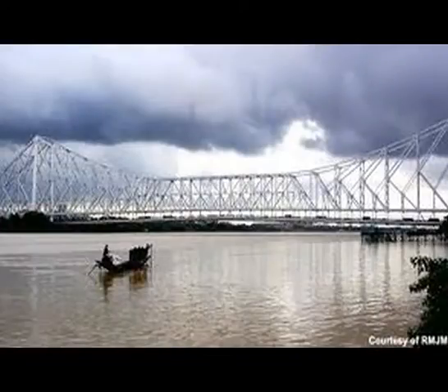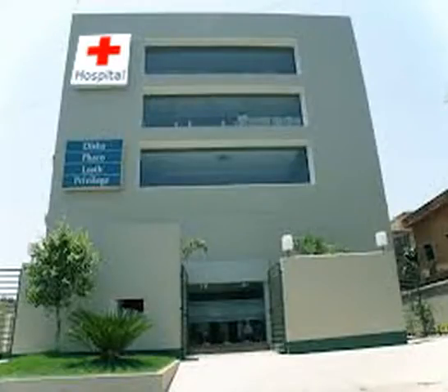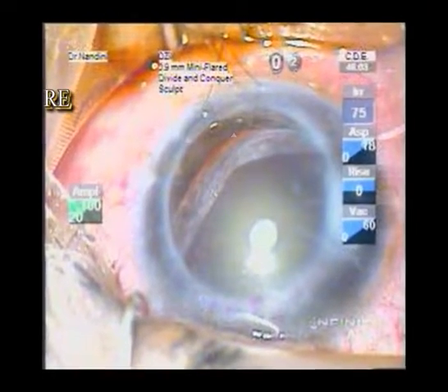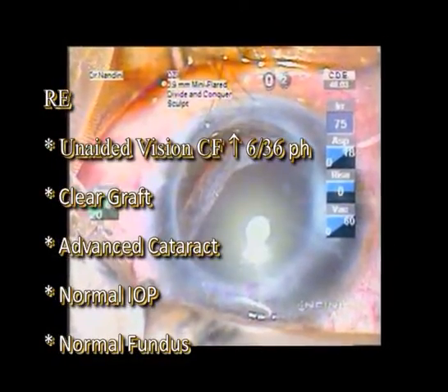He had travelled more than 500 km from a remote Indian village to the city of joy to seek a chance at second sight, which for him was going to be exclusive and expensive medical treatment. On examination, his vision in his only seeing eye was counting fingers at two and a half metres, improving to 6/36 with pinhole.